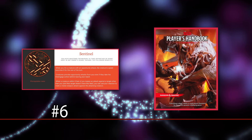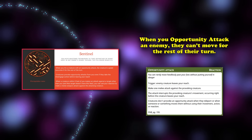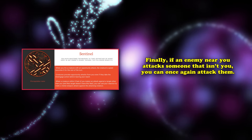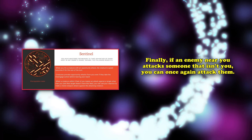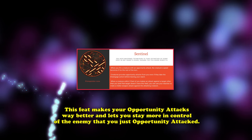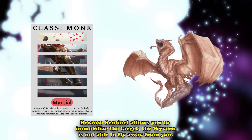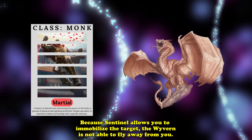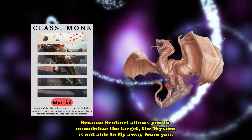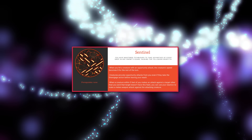At number 6, we have the Sentinel feat from the Player's Handbook. This feat gives you the ability to lock down enemy creatures by allowing your opportunity attacks to reduce the creature's movement speed to 0 for the rest of the turn when you hit them. You can also initiate an opportunity attack even if that creature uses the Disengage action before leaving your reach. Lastly, you get to make a reaction attack against a creature that decides to target someone other than yourself, assuming they're within your weapon's reach. For instance, a creature might try to fly away after attacking a party member, but be denied due to your monk with Sentinel keeping its speed at 0. Sentinel is considered one of the strongest feats in the game, since it means your DM now has to run encounters around it.